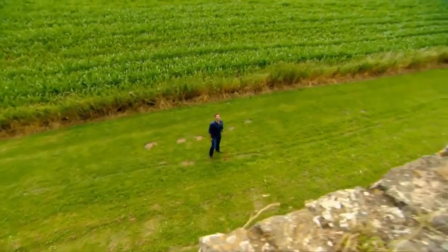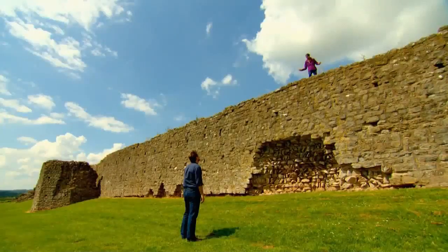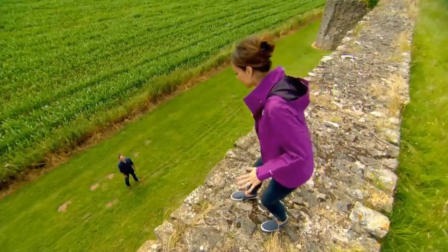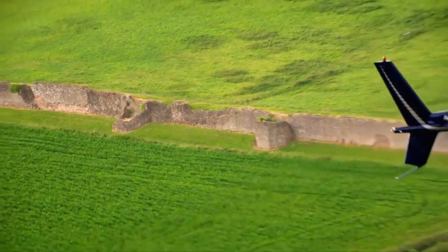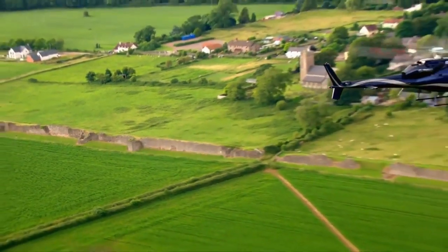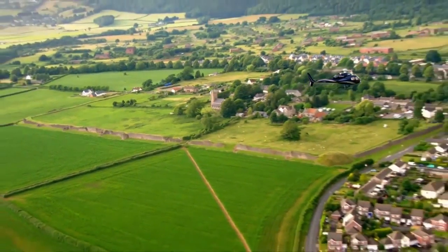Michael and Christine reunite at the walls of Caerwent. Christine is up on the wall about 17 feet high. The walls of Caerwent once stretched for over a mile round this town. Today they are the best preserved Roman town walls in Britain.